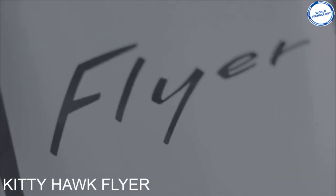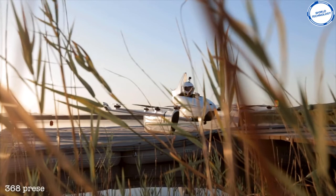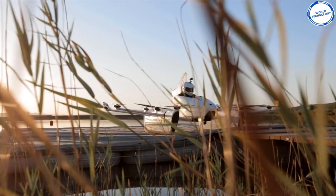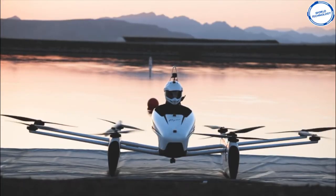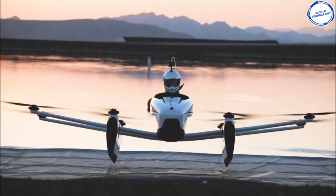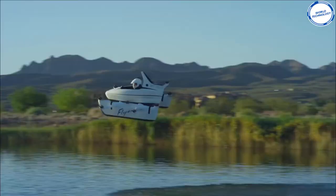Kitty Hawk Flyer — this invention lets people who have dreamed about flying have that dream come true. This invention does not require a license for the pilot, meaning anyone can fly it. It's created and financed by Google co-founder Larry Page and lets the pilot go to an altitude of three meters and travel at 20 miles per hour. The gadget has 10 electric propeller motors powered by lithium polymer batteries, and Kitty Hawk claims these batteries will last up to 20 minutes of flight.